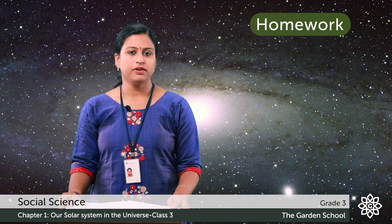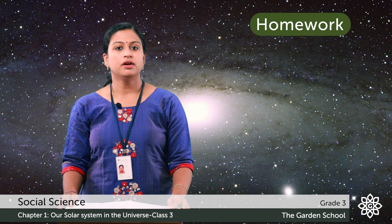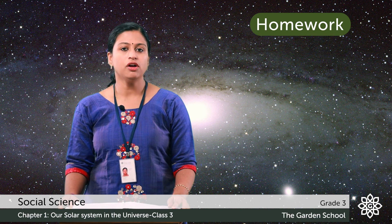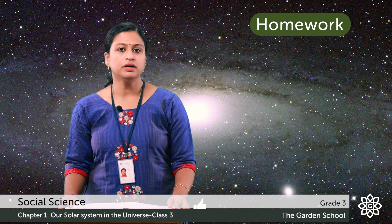There is an activity for you. You have to draw the 12 zodiacal constellations in your notebook and label them. That's all for today. We will meet in the next class. Thank you.